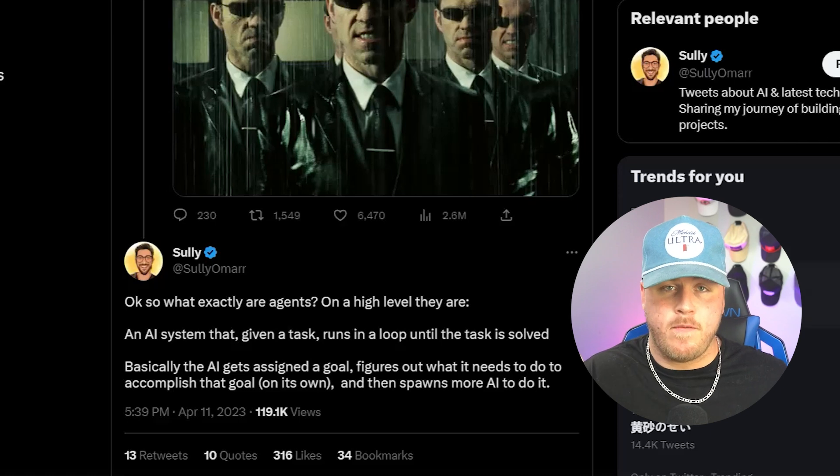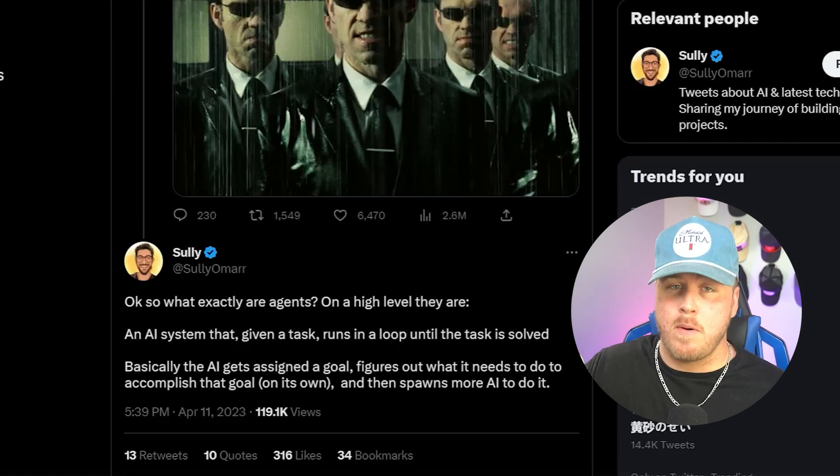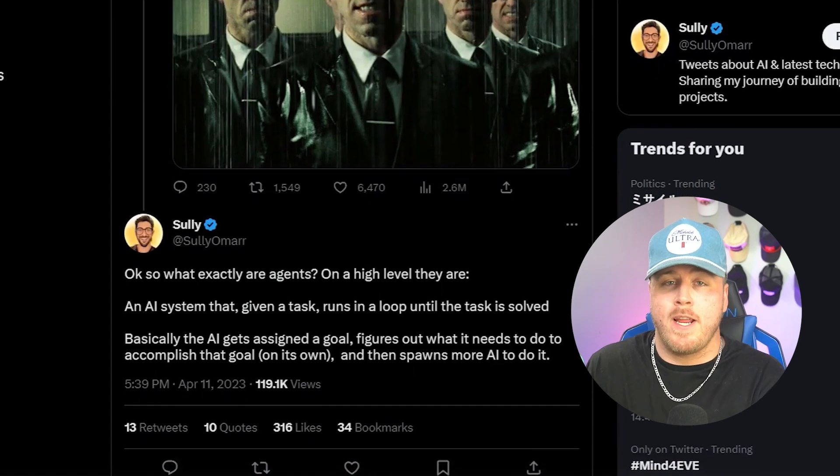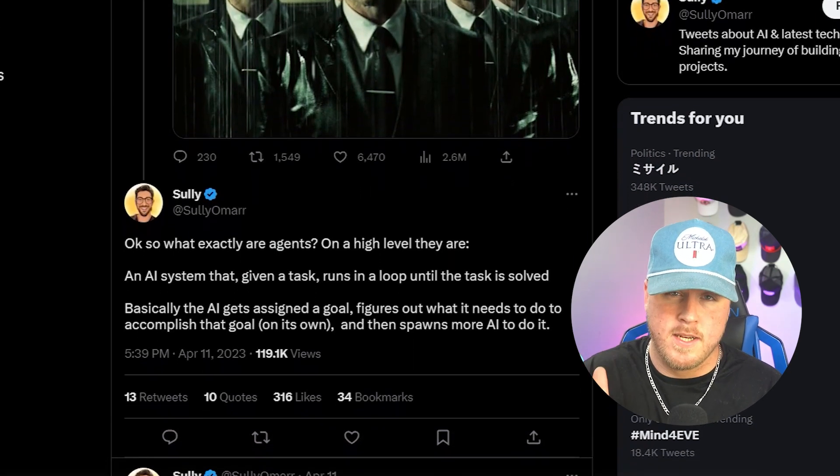This video aims to teach, but it also aims to shed a spotlight on other really smart people working in this field. So I'm trying to give Sully some love here — cheers to Sully. Let's first go over what these AI agents are.